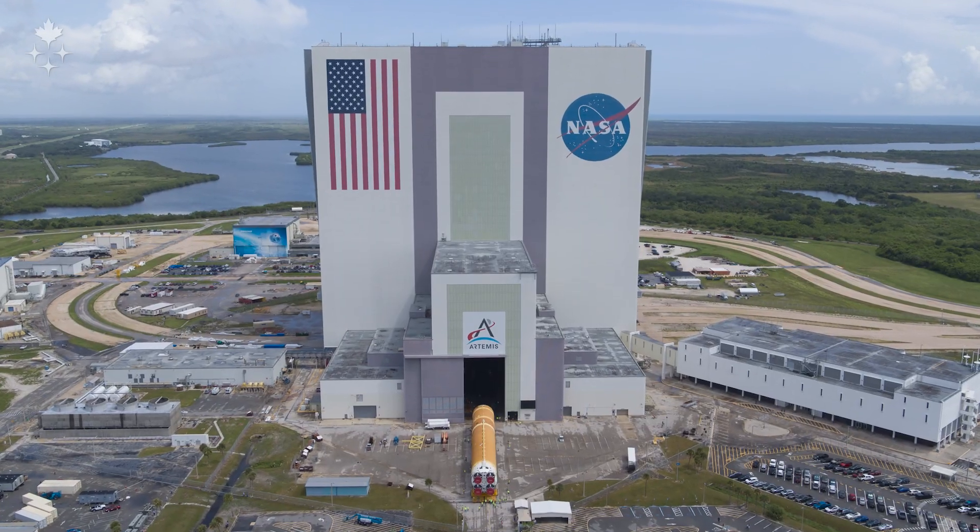I'm standing here in front of the core stage of the Artemis II vehicle that is going to take my crewmates and I around the moon in April of 2026, which is pretty cool. I'm in the Vehicle Assembly Building here at the Kennedy Space Center. It's been quite a day.